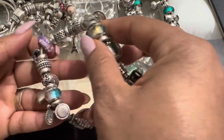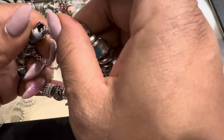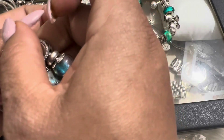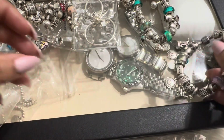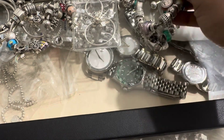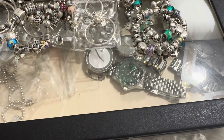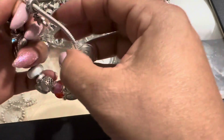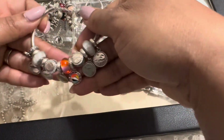This is my ninth bracelet and it's actually one of my travel bracelets. You guys have seen this one already a lot more than the other ones — this is my first travel bracelet. And this is my tenth bracelet — my second travel bracelet that I started.